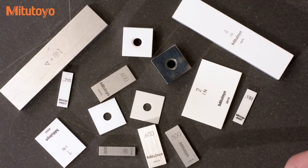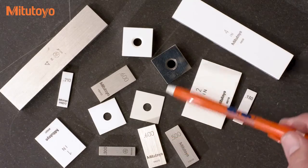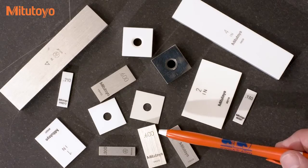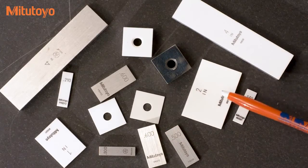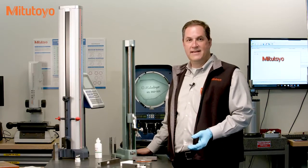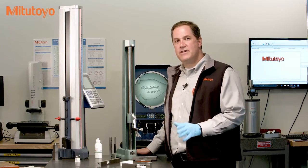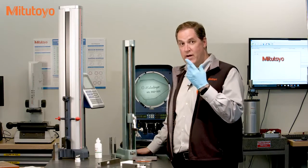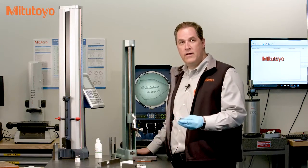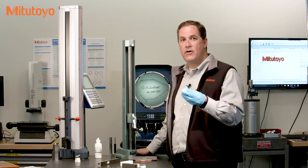The most common material for gauge blocks is steel, mostly because the price is quite attractive. Other standard materials include carbide and ceramics. One of the big advantages of ceramic gauge blocks is that they don't rust. However, if you take care of steel blocks — such as wearing gloves when you handle them and putting light oil on them when stored — they can last years, even decades, depending on how you're using them.